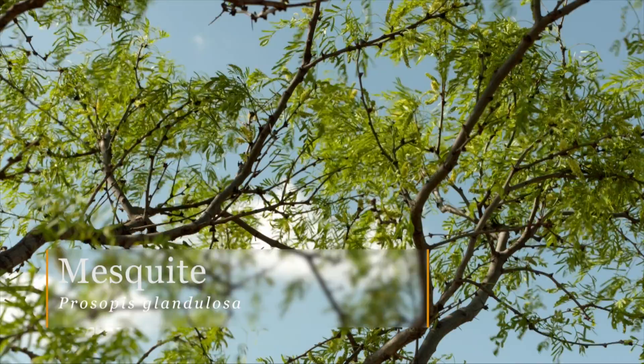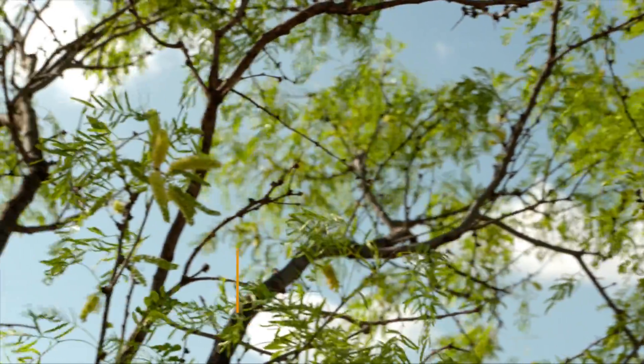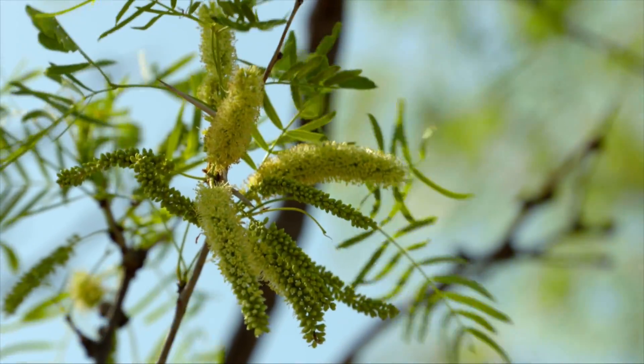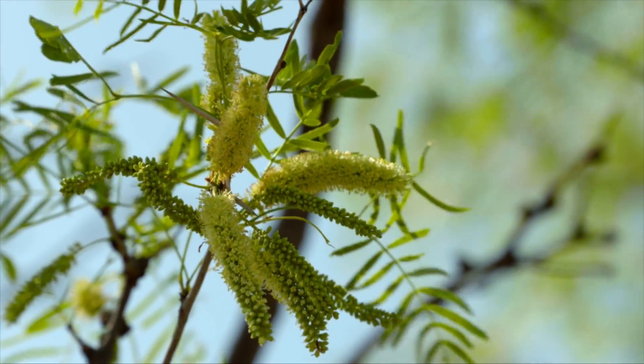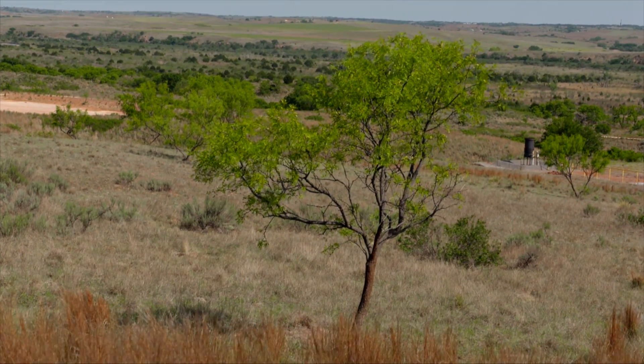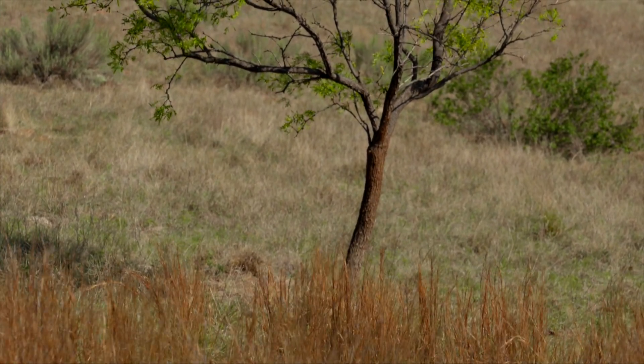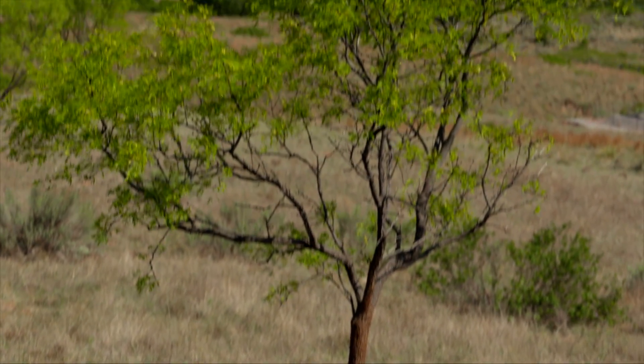Yep, and they've been here for quite a while — a lot of these trees are many decades old. These are not really recent mesquite encroachment. Some of them have really nice shape and are big enough to provide shade. They're not small multi-stem like a lot of people think of mesquite; these are actually single-stem, quite large plants.